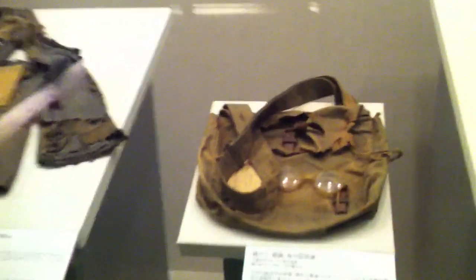You know, looking at all this, it's really sad looking back at history. These are more clothes left. Glasses. More clothes.